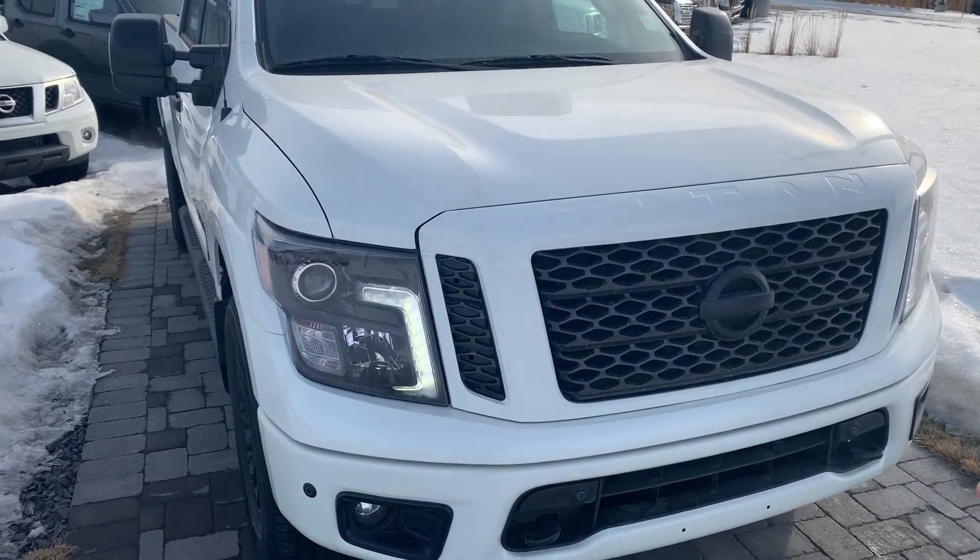Hey, Alex Saville over here at Northside Nissan — thank you for the call. I want to take a quick moment to show you a walk-around video on this beautiful white SL Titan.